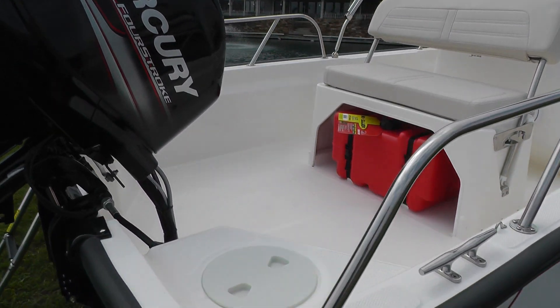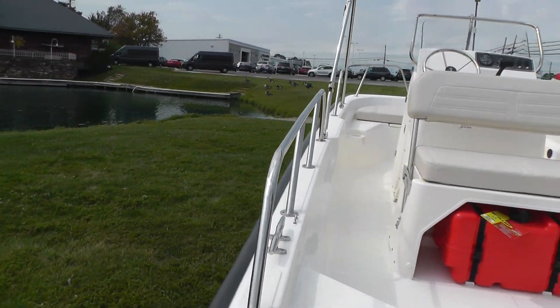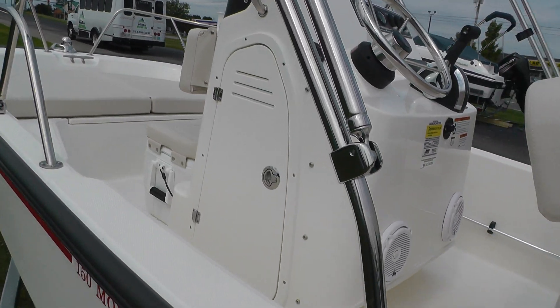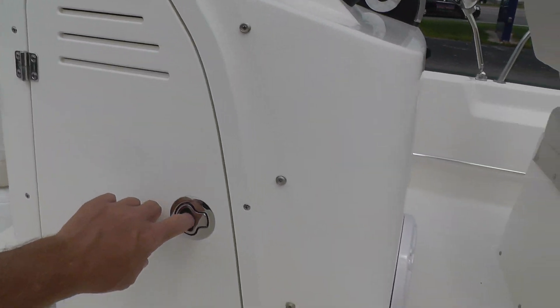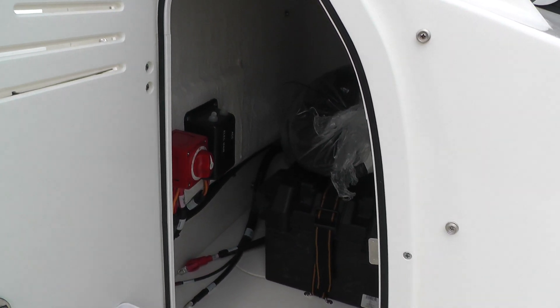Black canvas — it does have a console cover that's black canvas. Nice roomy boat. There is dry storage and a battery switch in here, I'll show you that. There's our console cover.